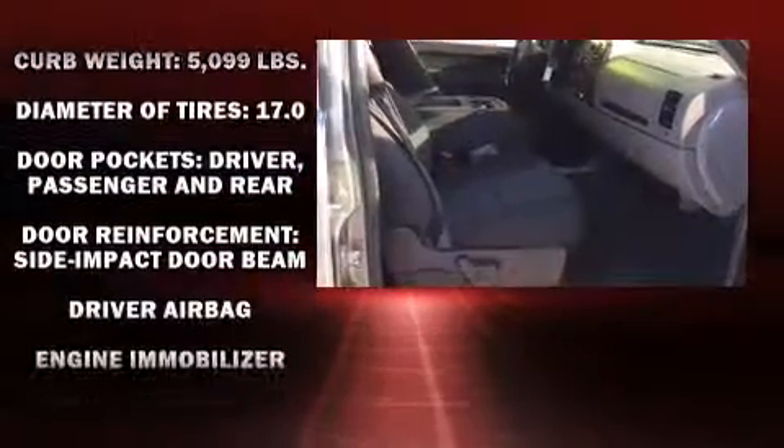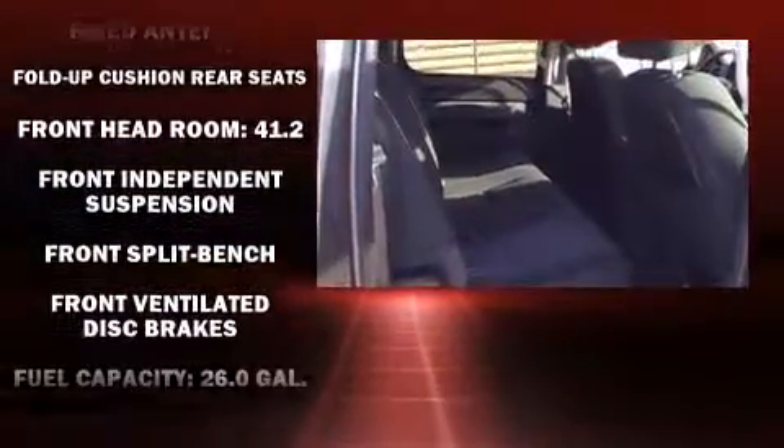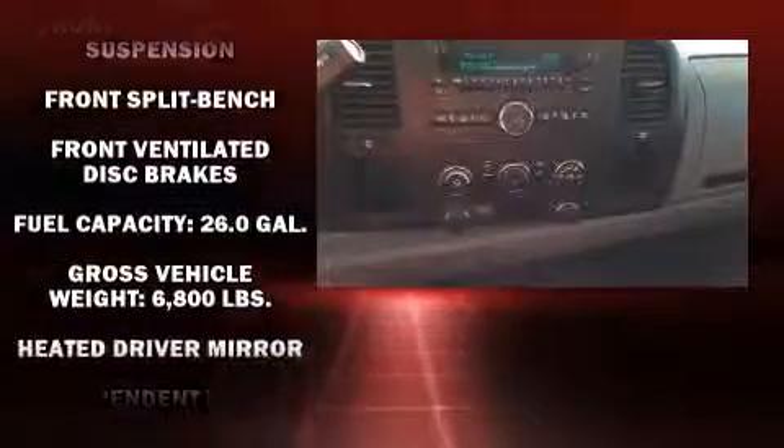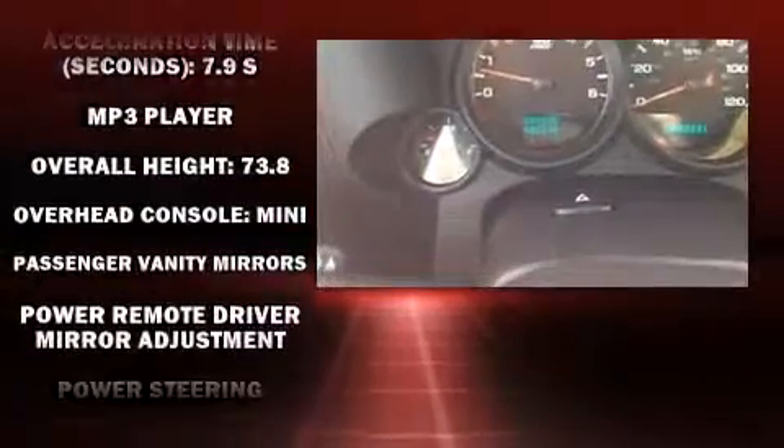Safety equipment has been integrated throughout, including dual front impact airbags with occupant sensing airbag, head curtain airbags, traction control, ignition disabling, OnStar, and ABS brakes.